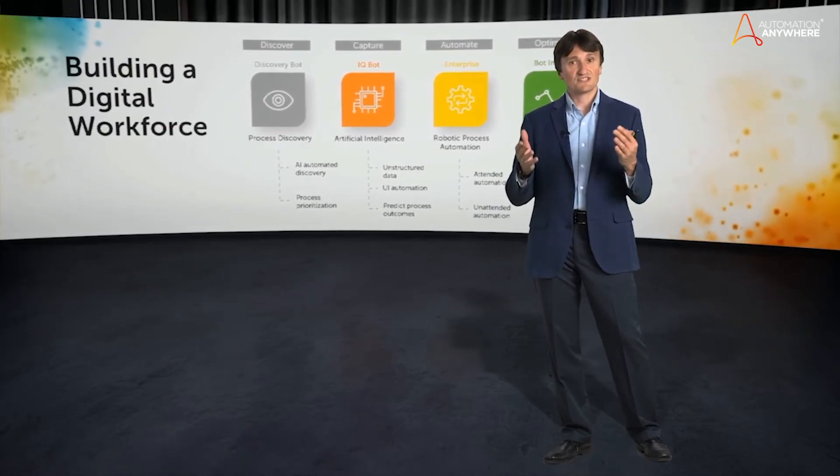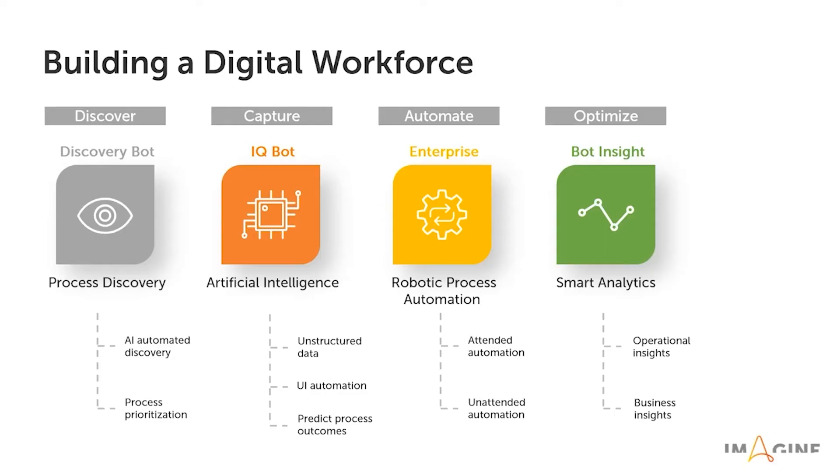Discovery Bot is one of the components of Automation Anywhere Digital Workforce Platform, which enables your digital transformation in four steps. First, you can discover your processes with Discovery Bot. Then you can capture unstructured data from various sources using IQ Bot.